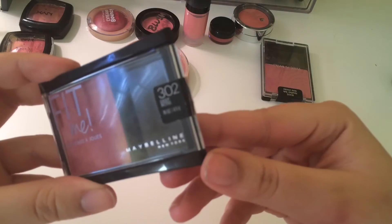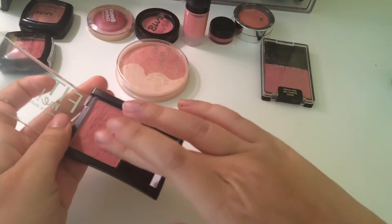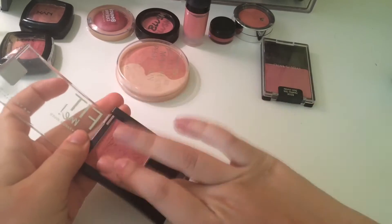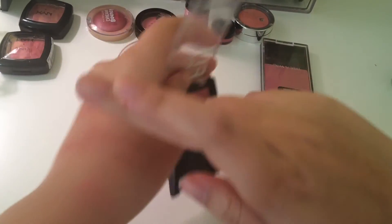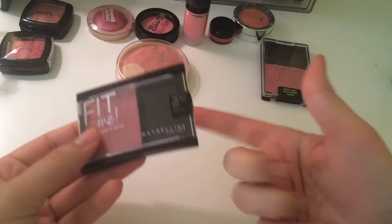Next is Fit Me Blush in Deep Rose and I never use this. There's no payoff — like, nothing. So this is an easy declutter.